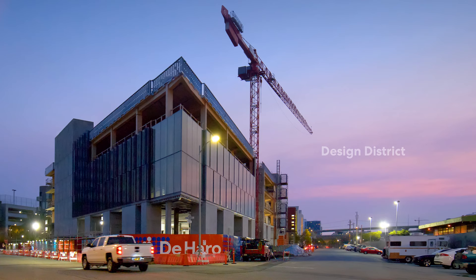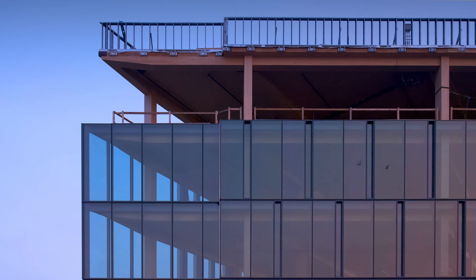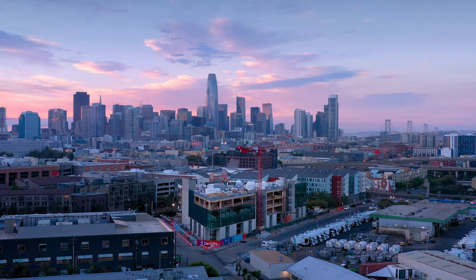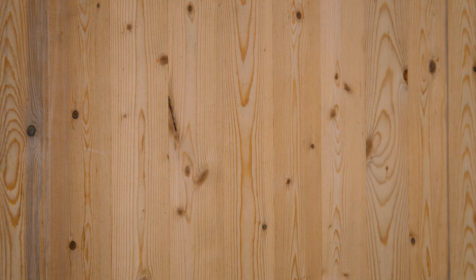This building gets the imagination going and gets people thinking about things they didn't think about before they stepped in and saw it. This project takes it to a much broader level in terms of our awareness of the environment. When it's completed, it will be the first cross-laminated timber building in San Francisco, as well as the first multi-story mass timber building in California.